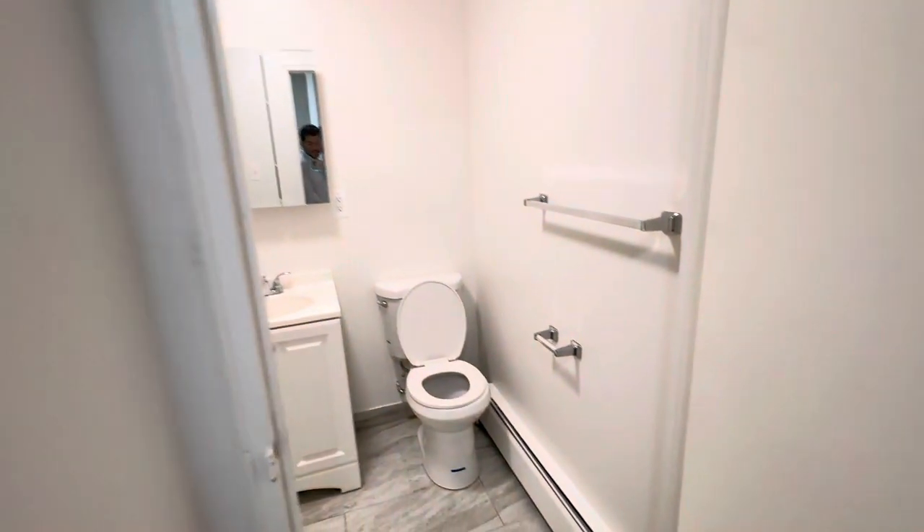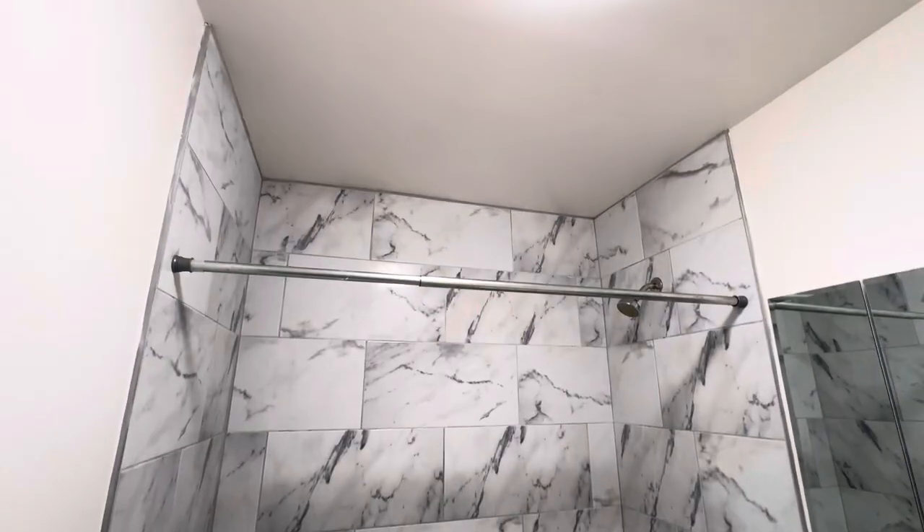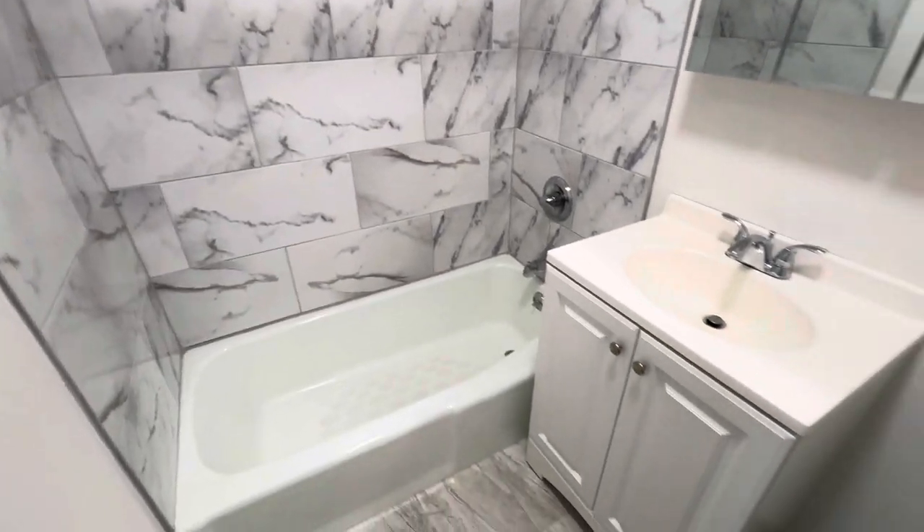And then the bathroom is actually really nice.